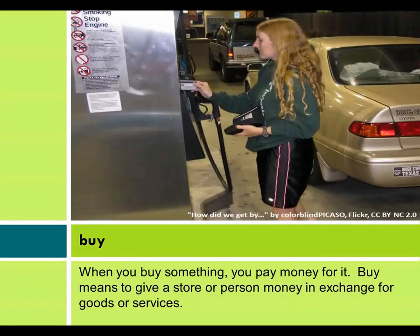Buy. When you buy something, you pay money for it. Buy means to give a store or person money in exchange for goods or services.